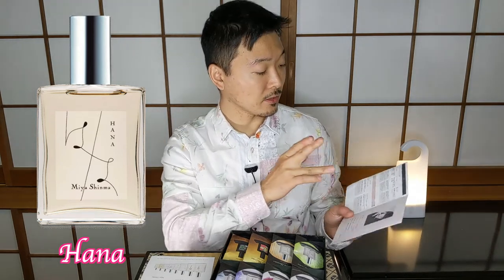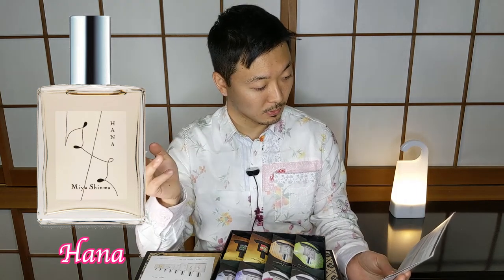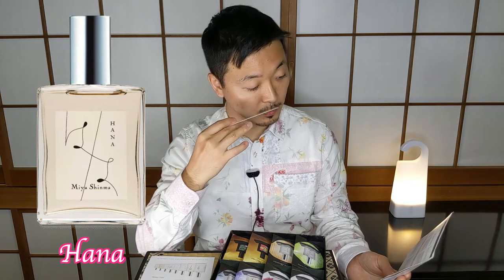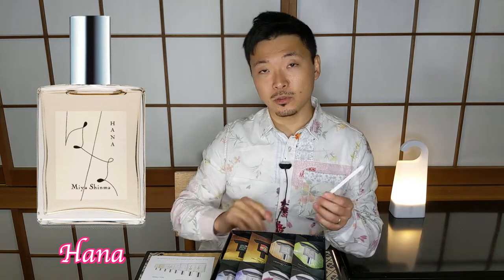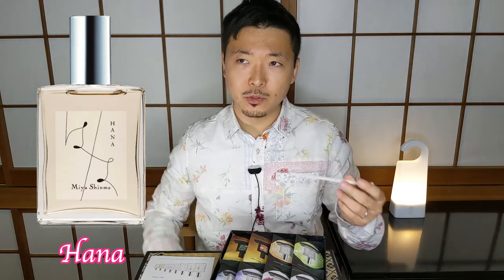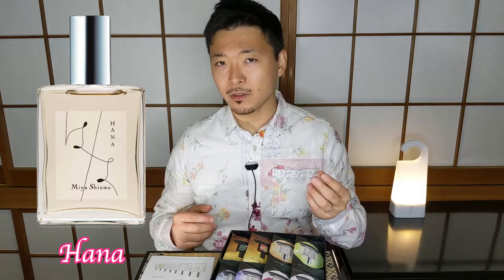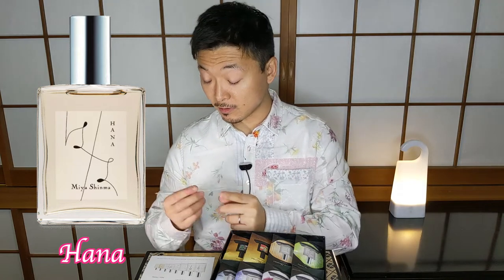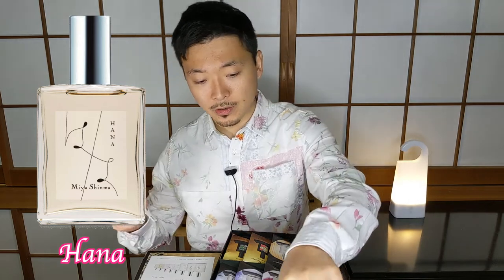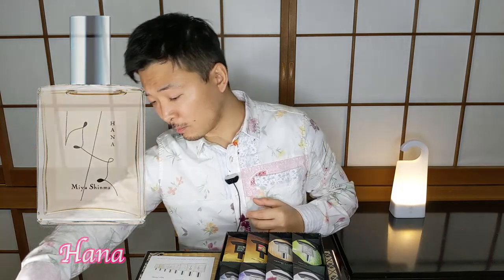Looking at the notes, it says rose essence, jasmine, rose absolute — so it's all about rose — ylang-ylang, heliotrope, patchouli, iris, and musk. I really do feel the musk in here. It's quite prominent, gives you a kind of soapy vibe. What I can feel is that her ingredients are really, really great. I don't think this would be my favorite one, but it's quite solid. Let's see how it develops — usually her perfumes develop a lot.